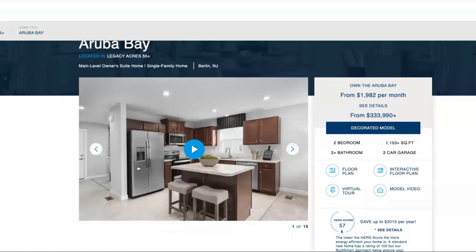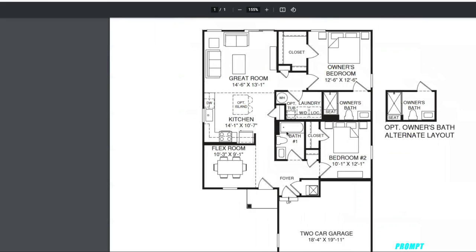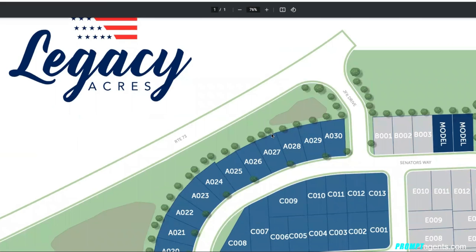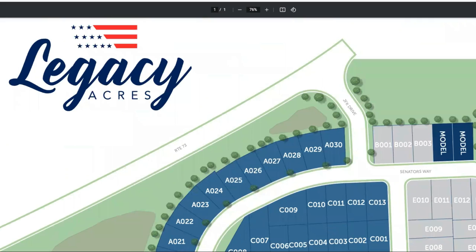Let's take a look at the Aruba Bay floor plan. You have a two-car garage, a flex room, a bedroom, kitchen, great room, owner's bedroom with a large walk-in closet, and bath. Looking at the Legacy Acres site plan, you can see it's a smaller community. Some models are on a basement and some on a slab. There's no clubhouse, but pickleball courts, a pavilion, and grills are planned. There is also a tax abatement on this one.